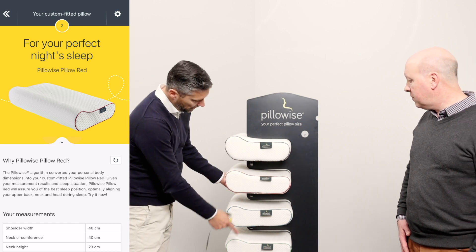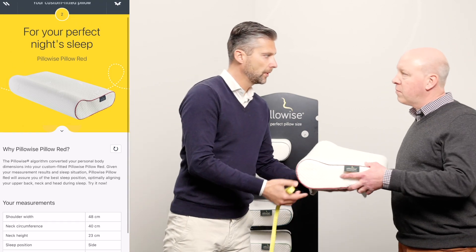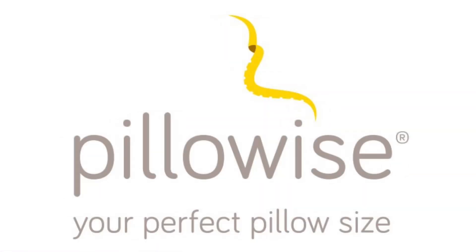So we have six different pillows. Every size has a different color, and you're the red. Wonderful. Thank you, Thais. Very good. Thank you.